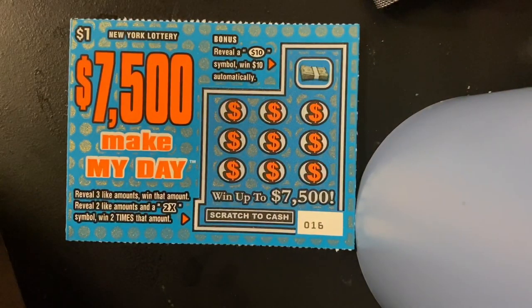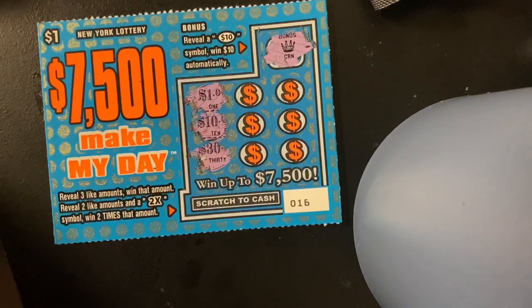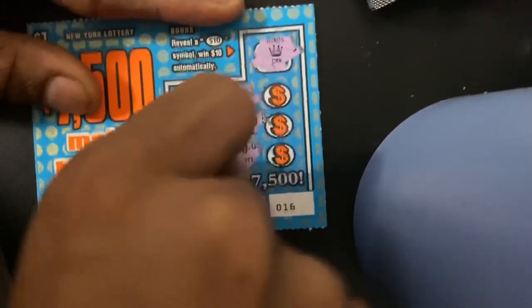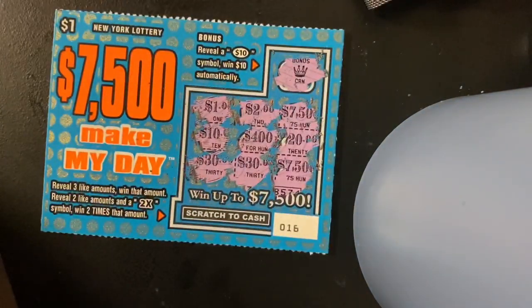Next we got Make My Day — $7,500. Reveal three like amounts and you win that amount. Reveal two like amounts and a 2x symbol and win 1 to 9 automatically. Get it on this one first — no, not what we wanted. All right, we got 30, 10, and 1 — that's 32 and 400. This says: reveal two like amounts and a 2x symbol. I got two like amounts twice, but not a 2x symbol — so that's it, no win.